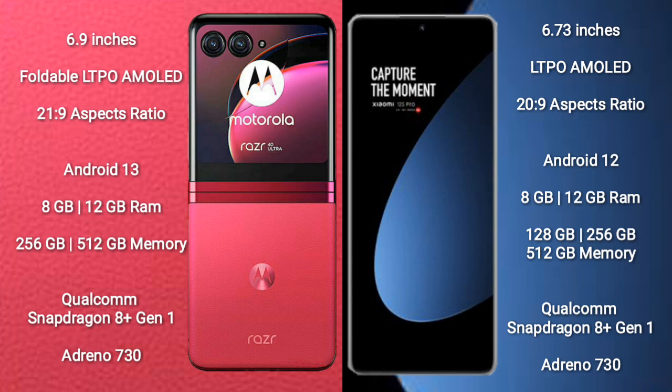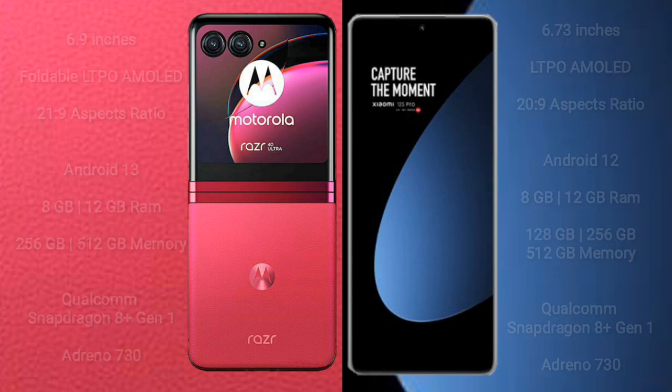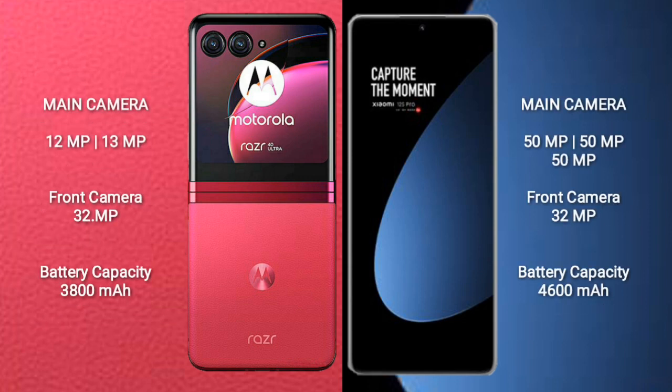The Xiaomi 12S Pro comes with 8GB or 12GB of RAM, and 128GB, 256GB, or 512GB of internal storage. It is also powered by the Qualcomm Snapdragon 8 Gen 1 processor with an Adreno 730 GPU.